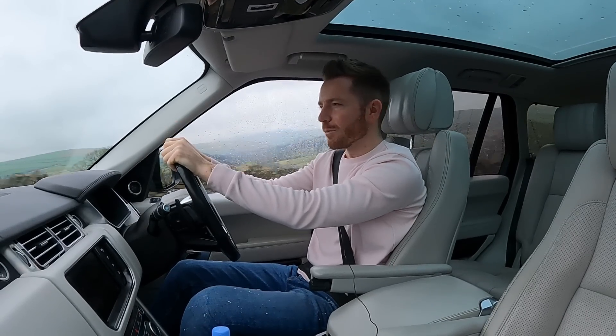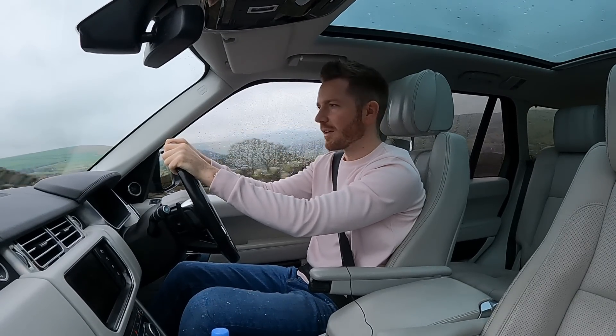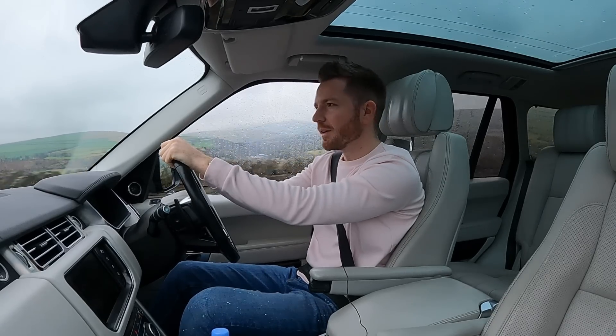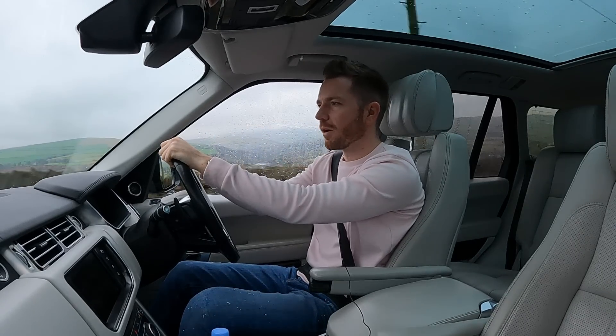Sorry to disappoint, but we're not heading into the woods today — I'm starting to get a reputation that I would rather not have. We're heading to my office building in the village. It's parked on the car park of the office.